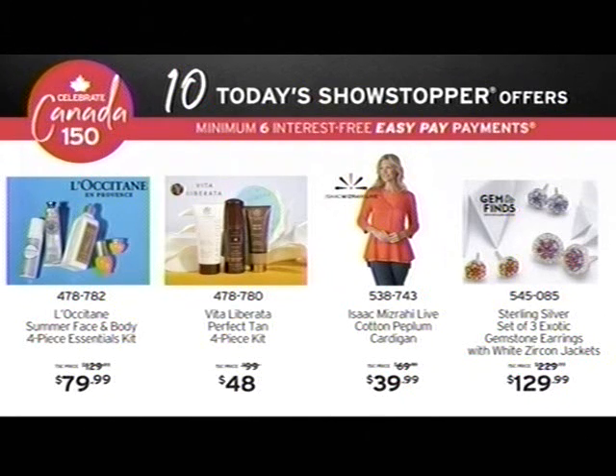From L'Occitane, from France — the summer face and body four-piece essentials kit. The perfect tan — Vita Liberata is going to do that for you. That's the four-piece kit.